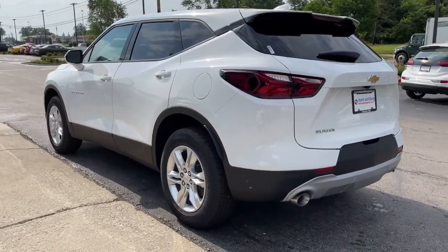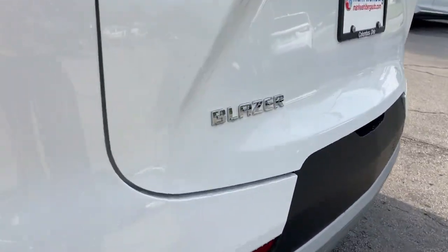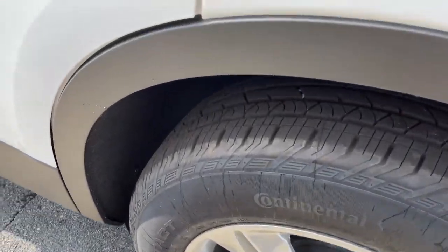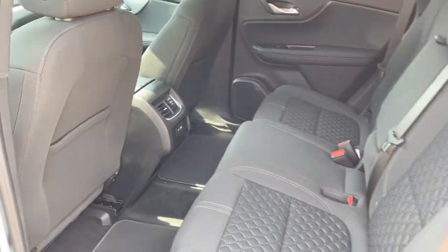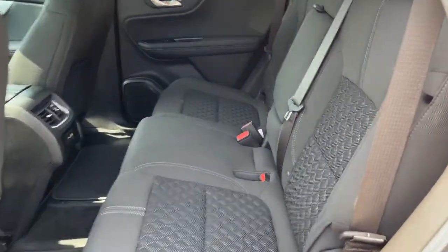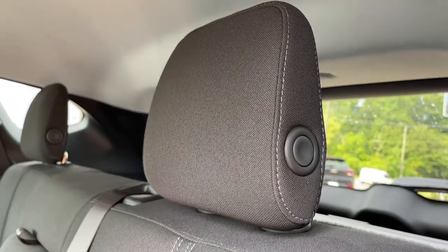The following are some of this vehicle's highlighted options: keyless entry, lane keeping assist, backup camera, keyless start, heated mirrors, satellite radio, Bluetooth connection, aluminum wheels, multi-zone AC, power driver seat.